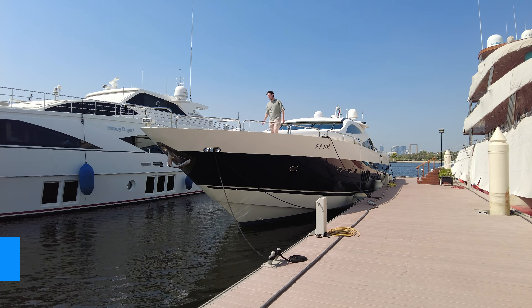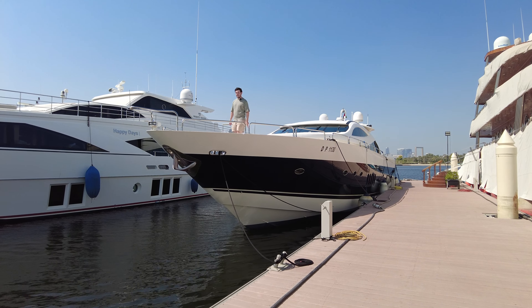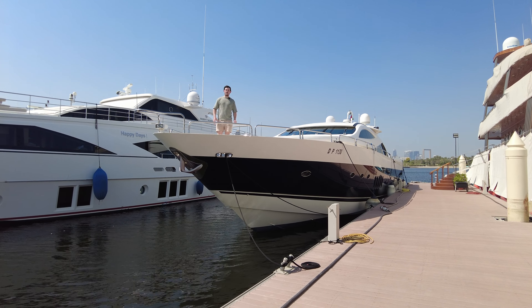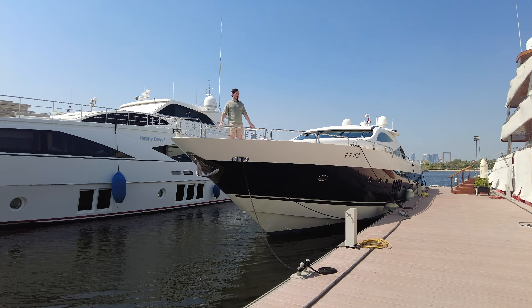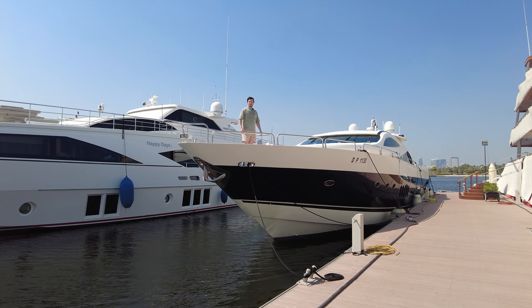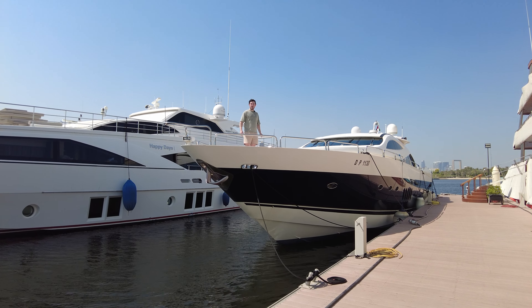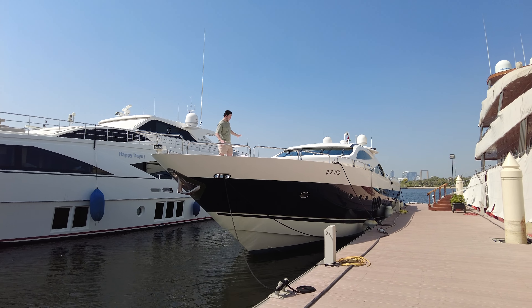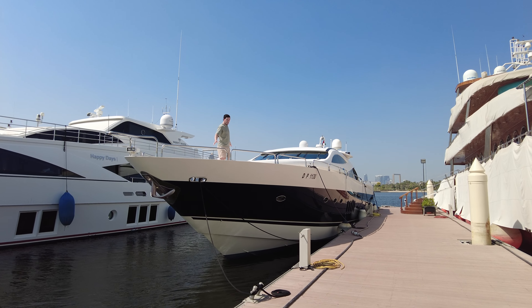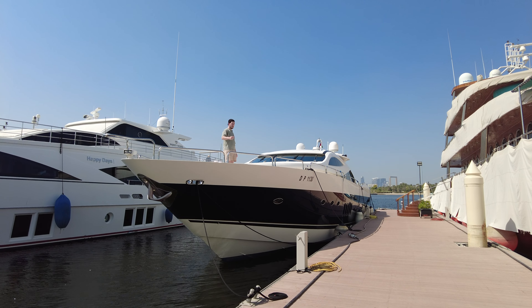Hello, I'm Holly from The Boat Tours. Today we are on this Sunseeker 95 Predator from 2002. This boat is in the water here in the creek and is for sale with Bush & Noble, so you can see the full specification on their website. Today we're going to show you around the inside and outside of this magnificent and stylish looking boat. Come on board.